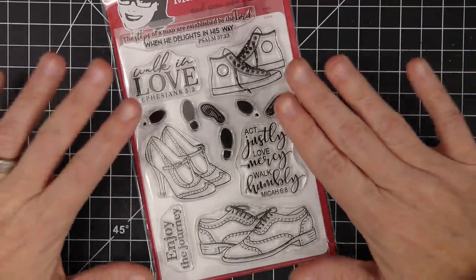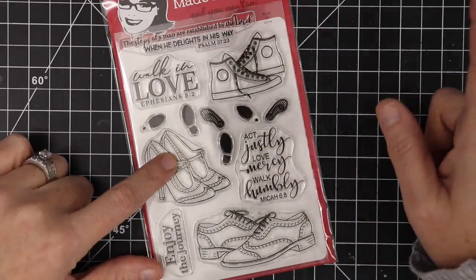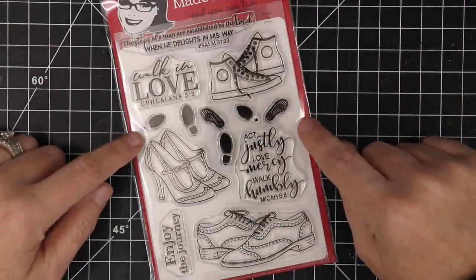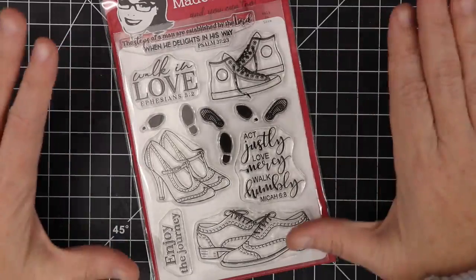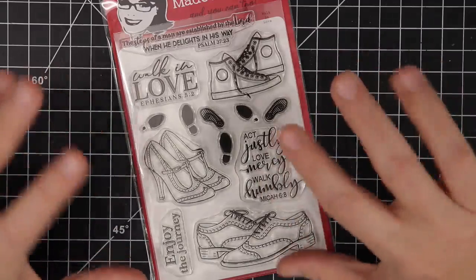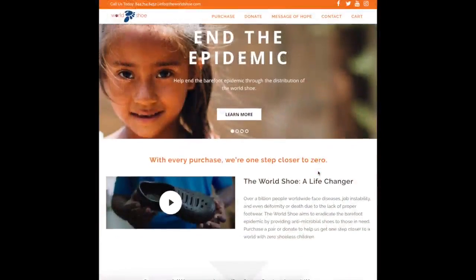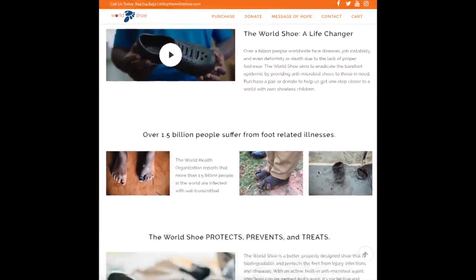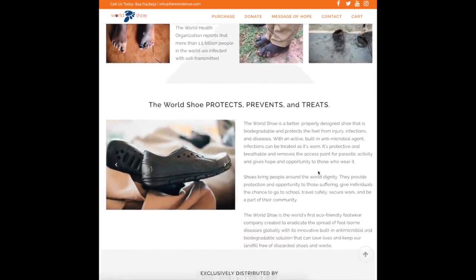If you are a stamp club member and want to still give, you can. Even though your stamp set proceeds are already going toward the fundraiser as a club member, if you still want to give separately, there is a link in the description below. Just $20 can supply a pair of shoes for someone in need. There's also something called the 'World Shoe' on their website — the coolest thing — that you can purchase for yourself or have sent to a location in need. This organization serves the United States as well as other countries.